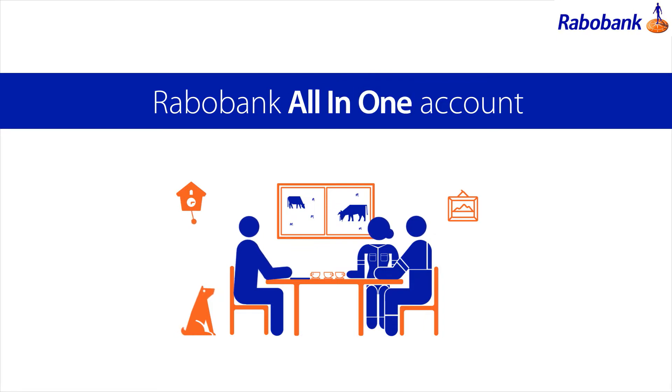The unique structure and features of the All-in-One Account offer a number of advantages over traditional term loan and overdraft facilities, providing a range of benefits to you and your business.